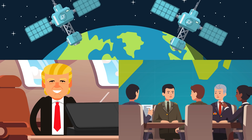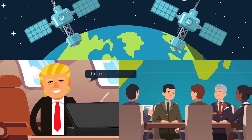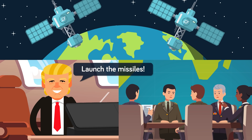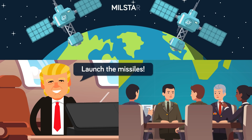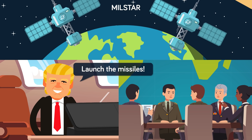Second, the President is patched into a conference call with his top civilian and military advisors, who all recommend a course to follow. If enemy launches are detected, this call can last as short as 30 seconds. Communications between the President, his advisors, and top military leadership are all relayed via the US's Milstar Satellite Network, a highly jam-resistant constellation of satellites that keeps US forces linked together around the world.